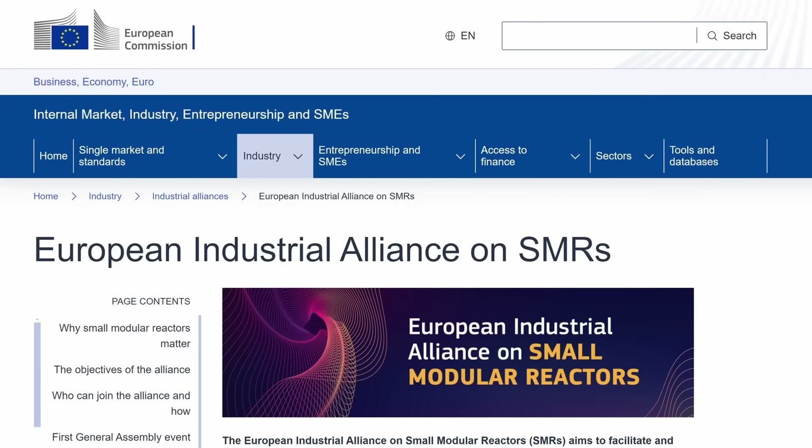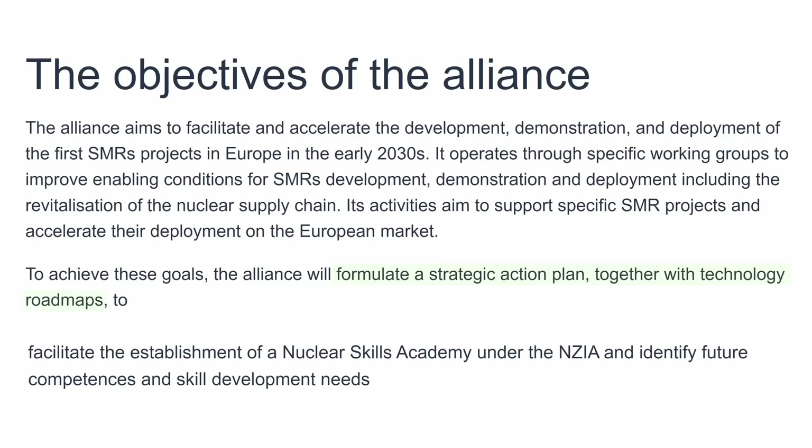Even the European Commission has now at least formed an alliance that plans to formulate a plan with a roadmap that'll facilitate the establishment of an academy and so on.